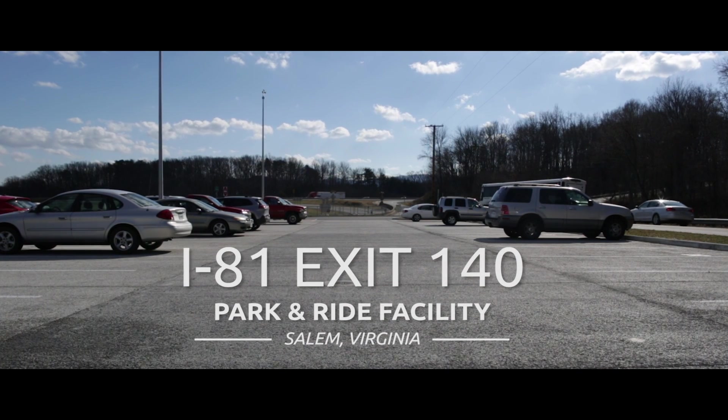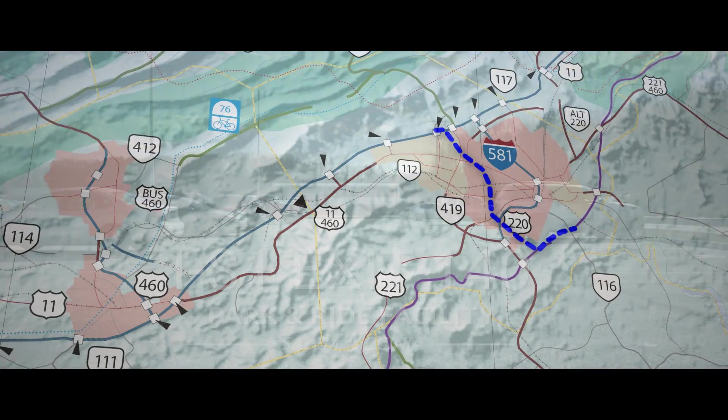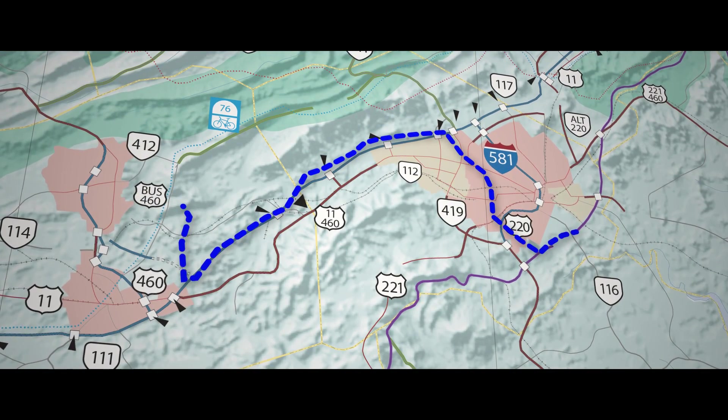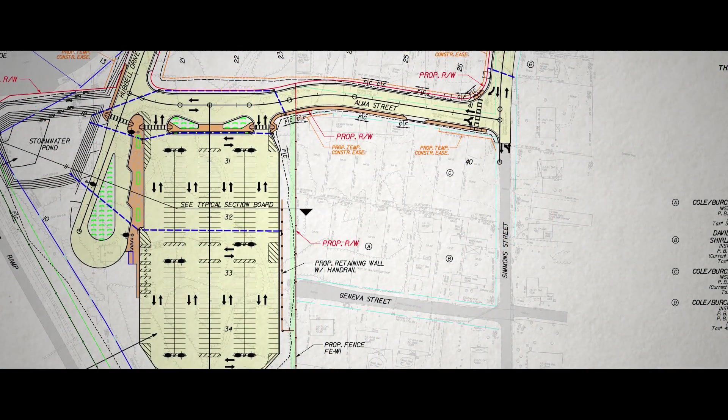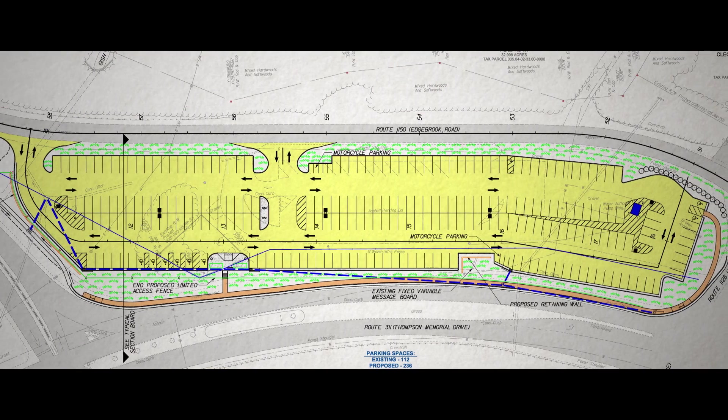The Park and Ride was originally constructed in the late 1970s. Over the years we've increased bus transit through the area from the Roanoke Valley to the New River Valley. We've expanded from approximately one acre to two acres and increased parking from about 110 vehicles to 240.